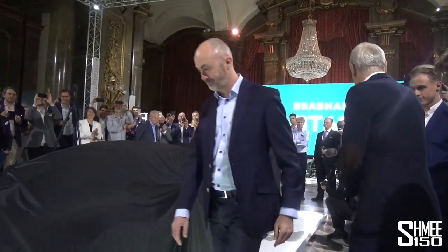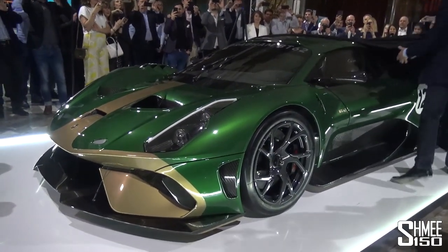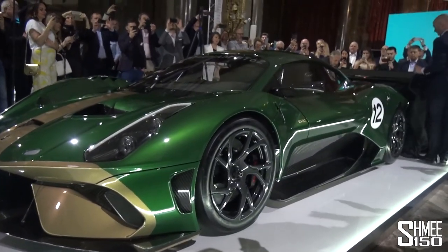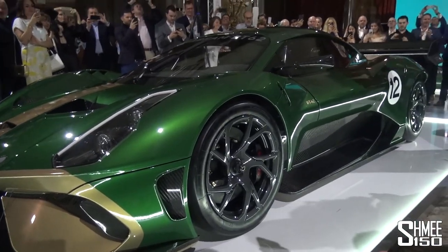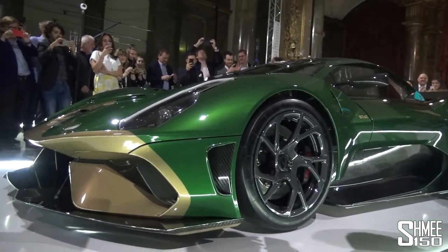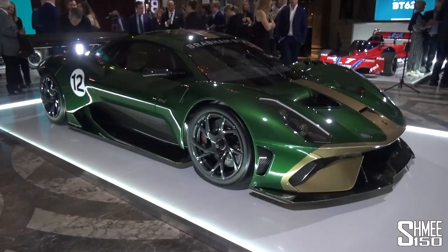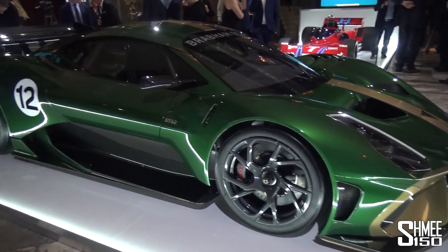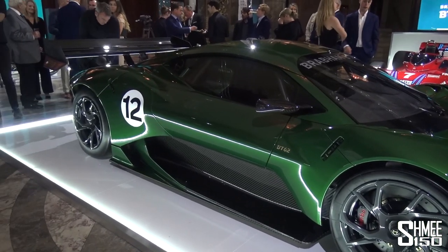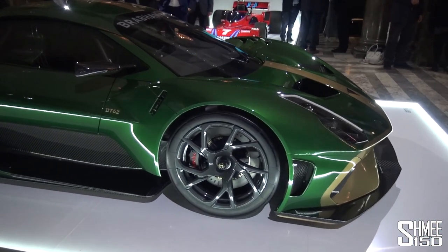A Brabham BT62 — there we have it then, the covers are off. Look at this. Unsurprisingly, it's proving to be incredibly busy around the car at the moment. But let's take a first glance walk around and run over some of the facts, figures and details about the car that has just been revealed by David Brabham himself.